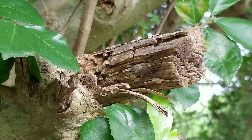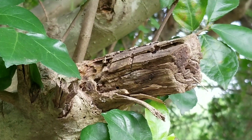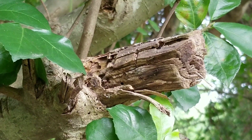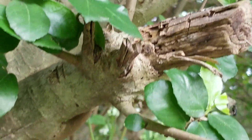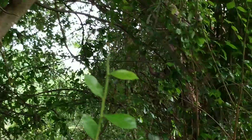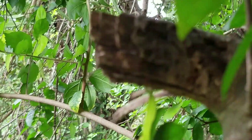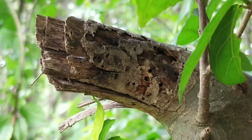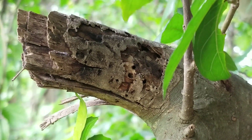There are holes on both sides of this broken and old branch. Let me go to the other side so I can show you. So this is the other side of the nest — also full of holes.